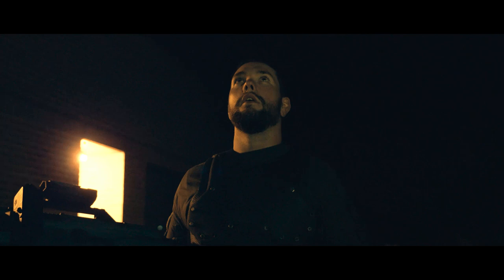It's time for something different. It's time for something better.